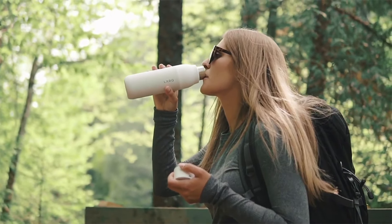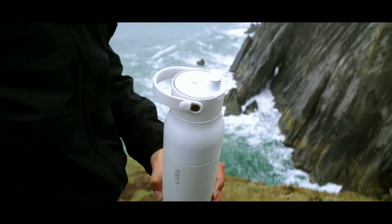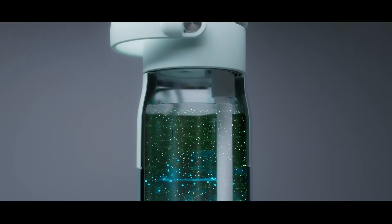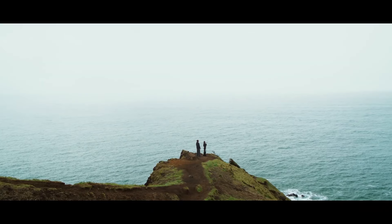It's not just a bottle, it's a revolution in self-sanitizing design. And here's the twist — it's beautiful too, seamlessly blending into your lifestyle. Drink smarter, live cleaner, and it costs $99.